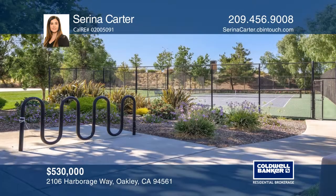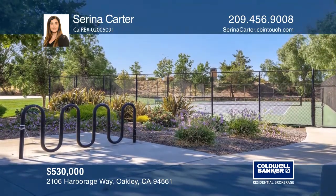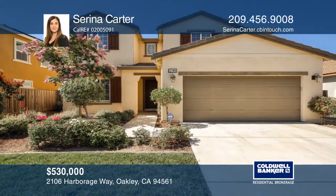Enjoy community parks, walking trails, a community pool, and more. To see how you can turn this house into a home, call Serena Carter.